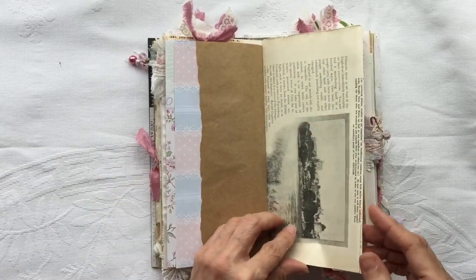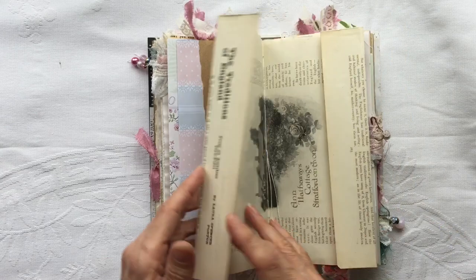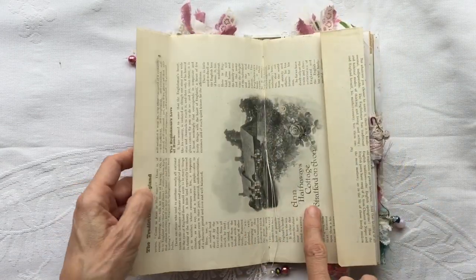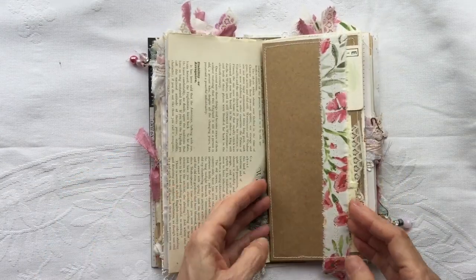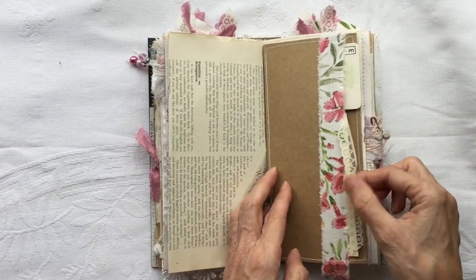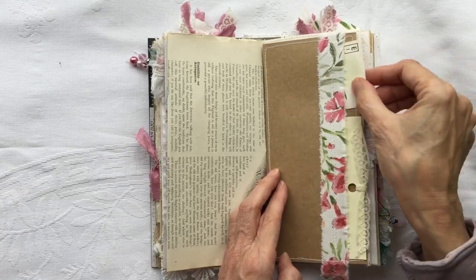As is this. This is a page from that book. So we've got the Traditions of England on this side, from an American viewpoint. And this is Anne Hathaway's cottage — that's Shakespeare's wife. Got another flip out here. And this is a pocket — so I've got a library card and a vintage playing card in there.